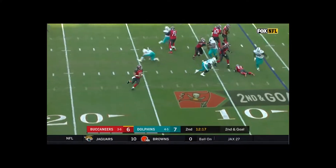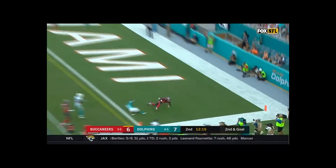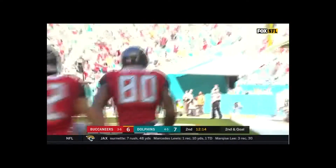And here's a rollout by Fitzpatrick, looking into the end zone — and the pass is caught by OJ Howard for the touchdown!